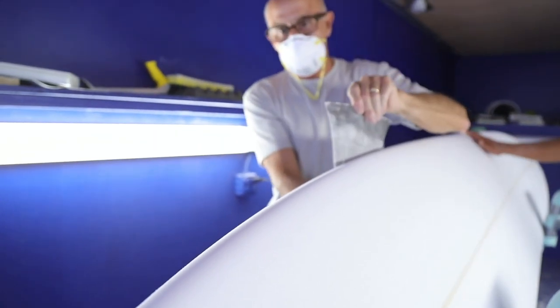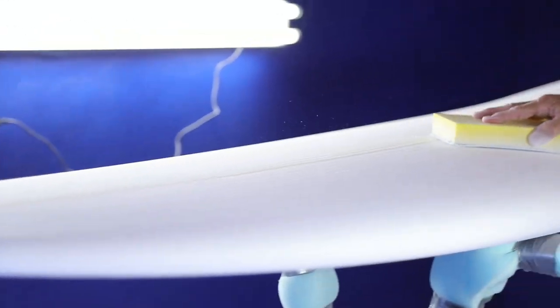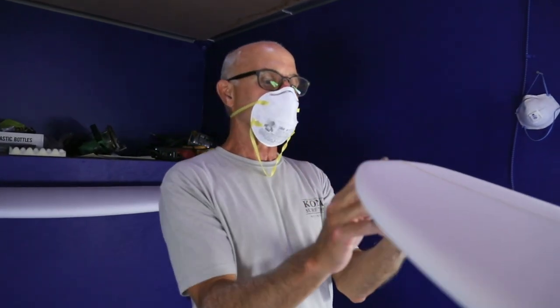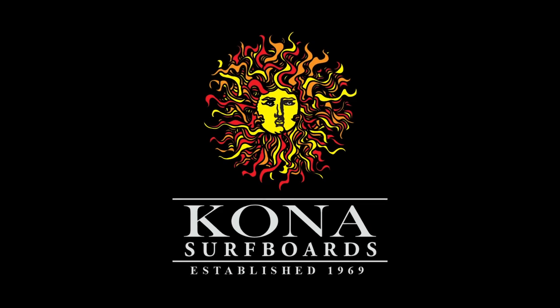We're pretty excited here at the board house and at Kona Surf Company to work with local surfers like Robbie Goodman, who can give us a lot of great feedback so we continue to progress on our boards and especially our production models. We have the Goodman model, the Owen model, and these models are going to be tested and proven by real surfers and local surfers.